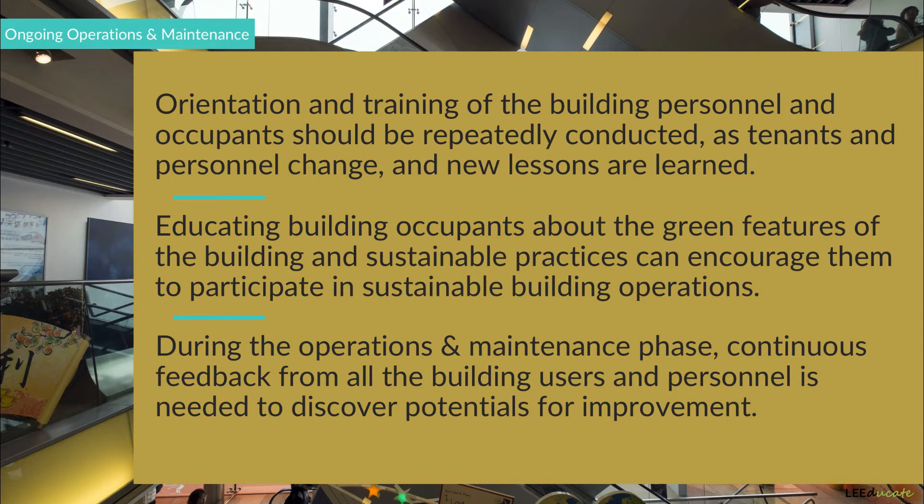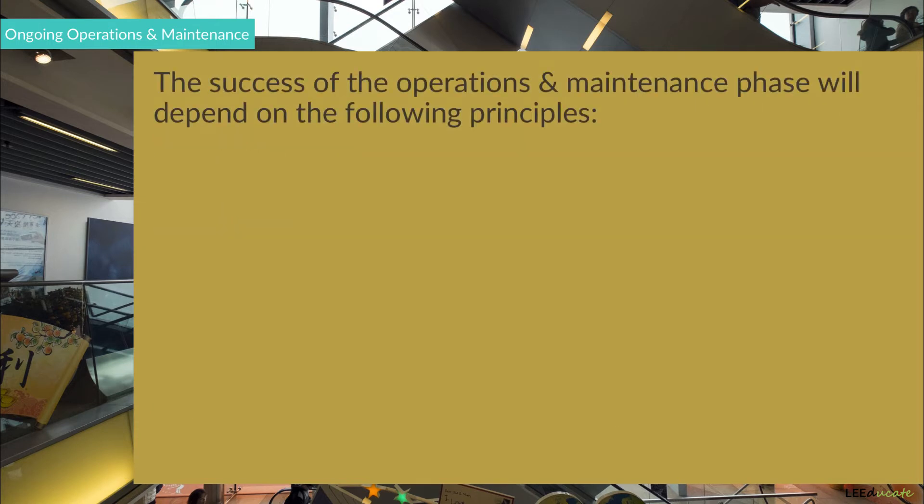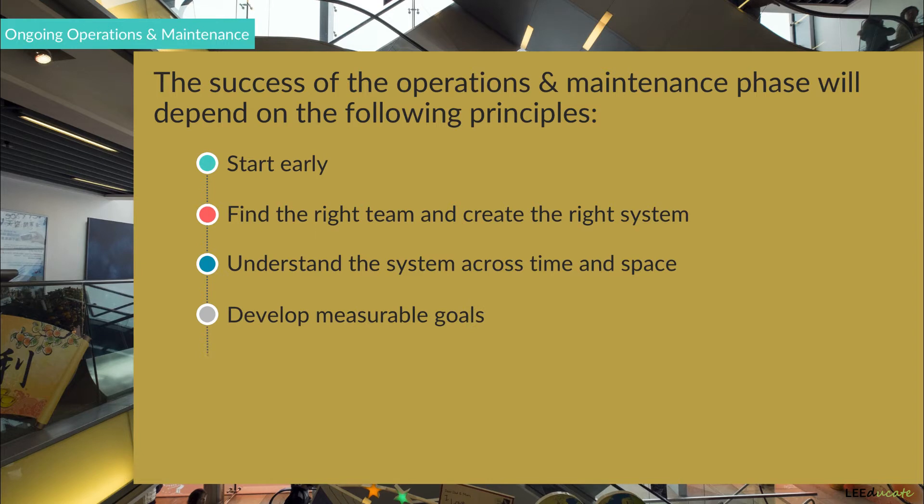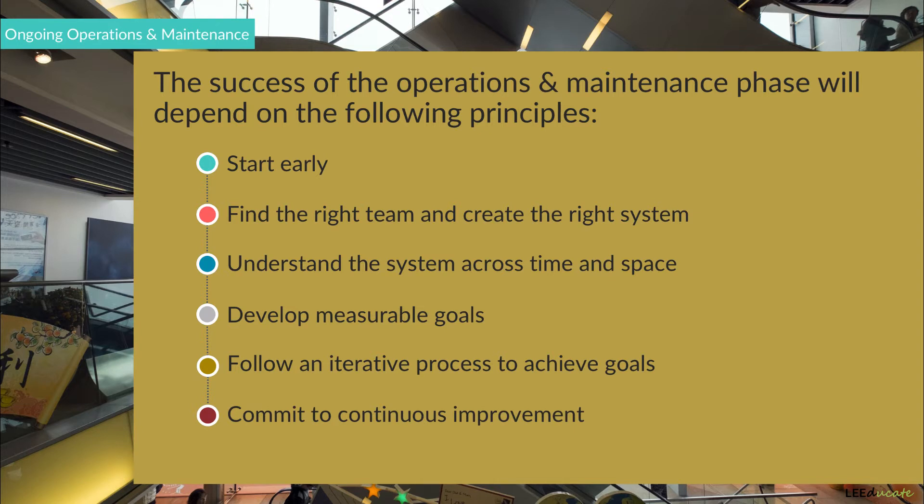The success of the operations and maintenance phase will depend on the following principles: Start early. Find the right team and create the right system. Understand the system across time and space. Develop measurable goals. Follow an iterative process to achieve goals. Commit to continuous improvement.